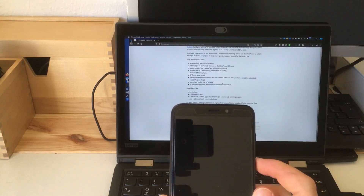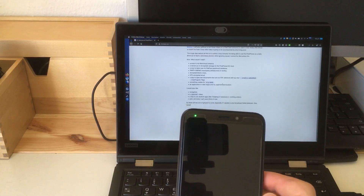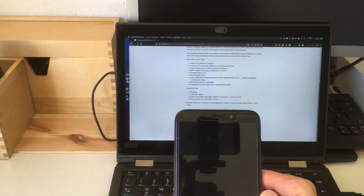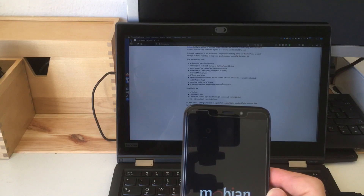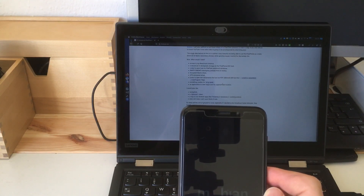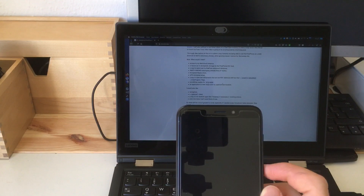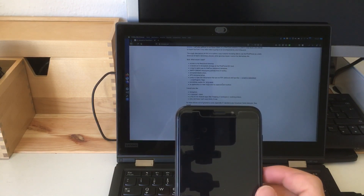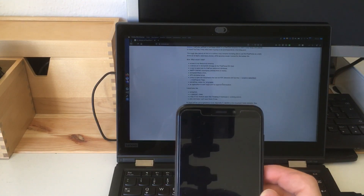What I forgot to mention is phone functionality. Mobian works as a phone. I'm not sure whether it's able to receive calls when it's in deep sleep — I've seen rumors on Twitter that this doesn't work yet — but you can receive SMS and perform calls. They don't sound great but at least it works. I tested that by calling myself; I didn't want anybody to suffer through a bad phone experience.